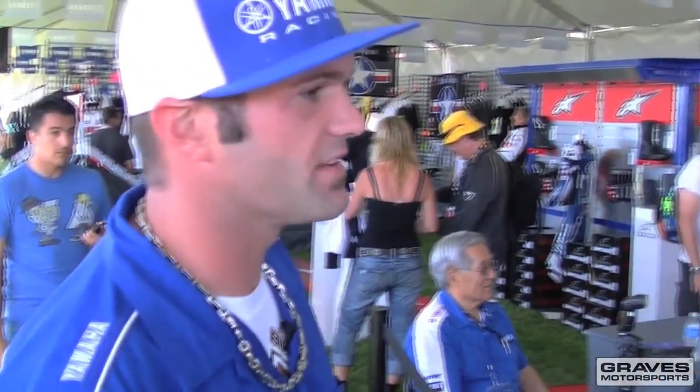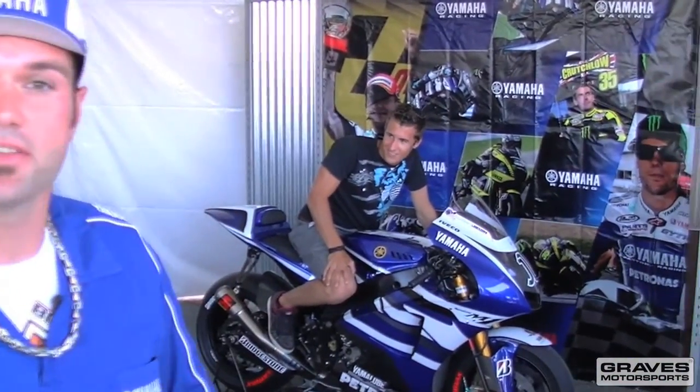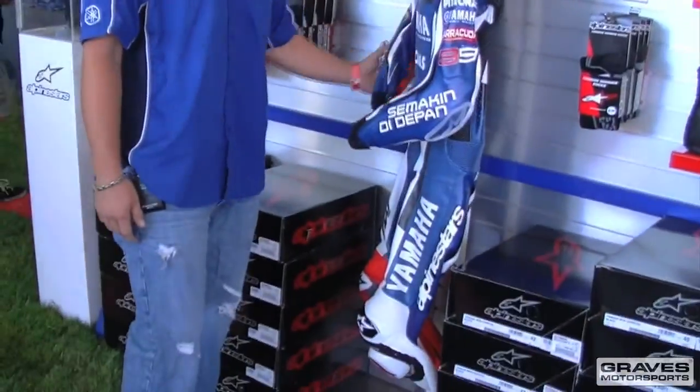Oh, here's a Lorenzo M1 — that thing is bad. Fans can come and sit on Lorenzo's M1 right here and take pictures. I'm guessing you can't buy this, can you?